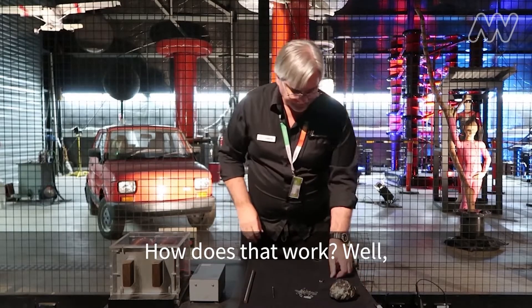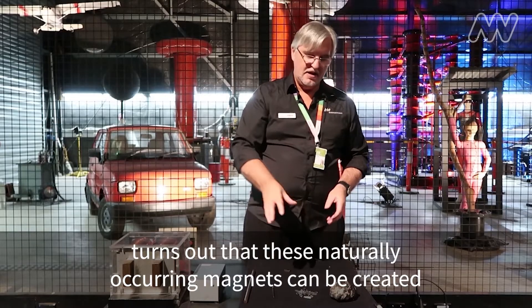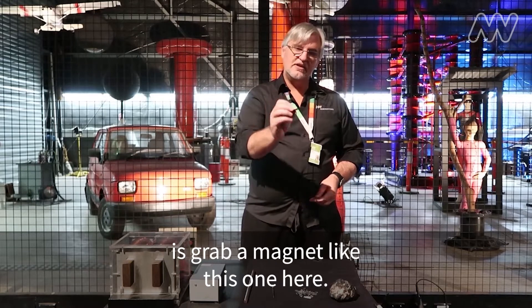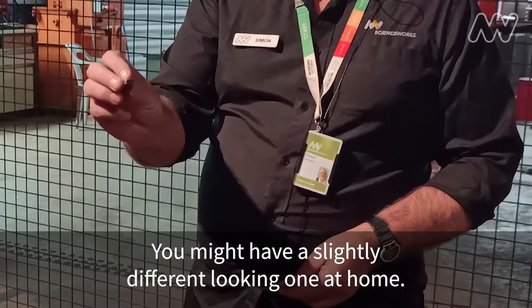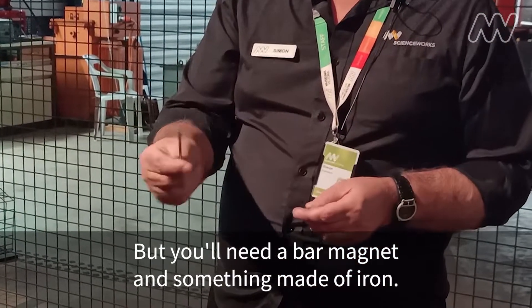How does that work? Well, it turns out that these naturally occurring magnets can be created by lightning because we can make our own magnets as well. The way you might want to do that is to grab a magnet like this one here. This is just a tiny little bar magnet. You might have a slightly different looking one at home, but you'll need a bar magnet and something made of iron. I'm going to use a simple nail like this.